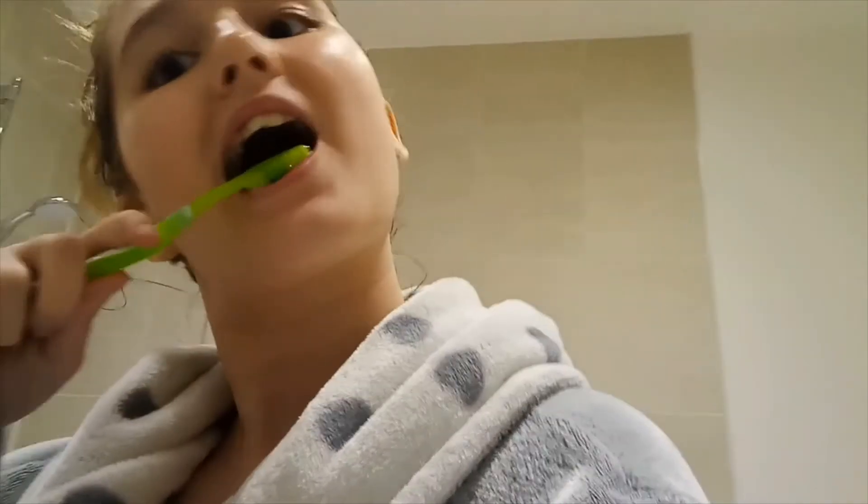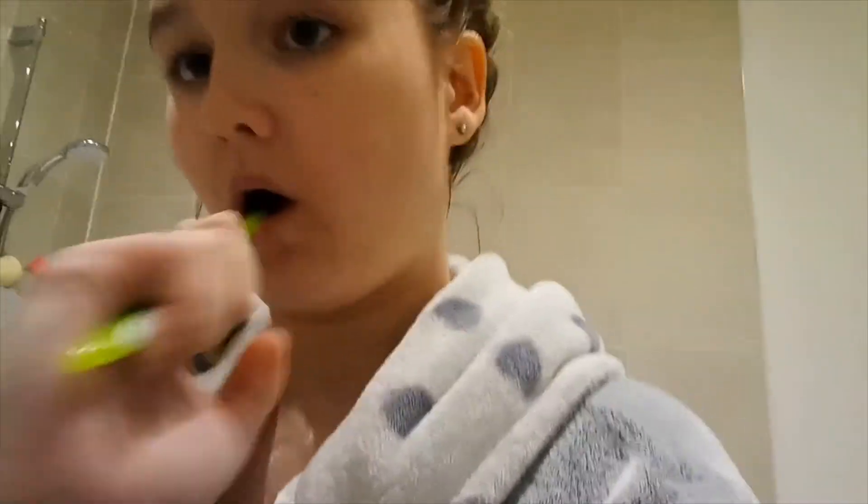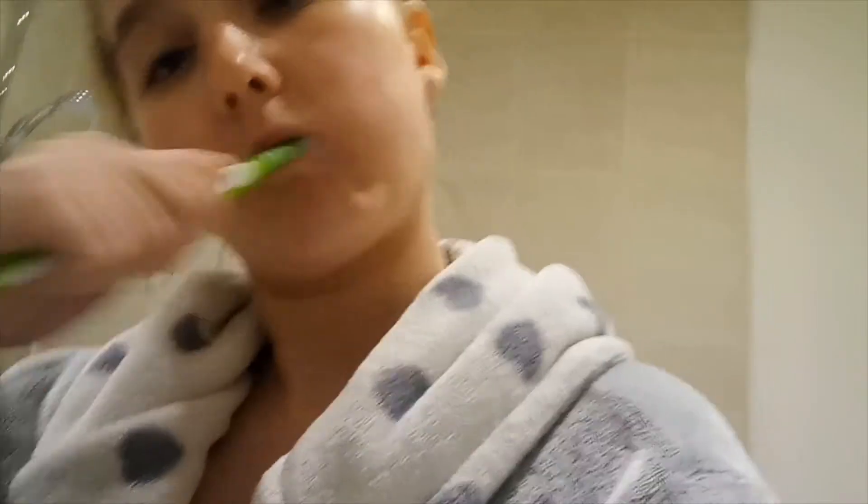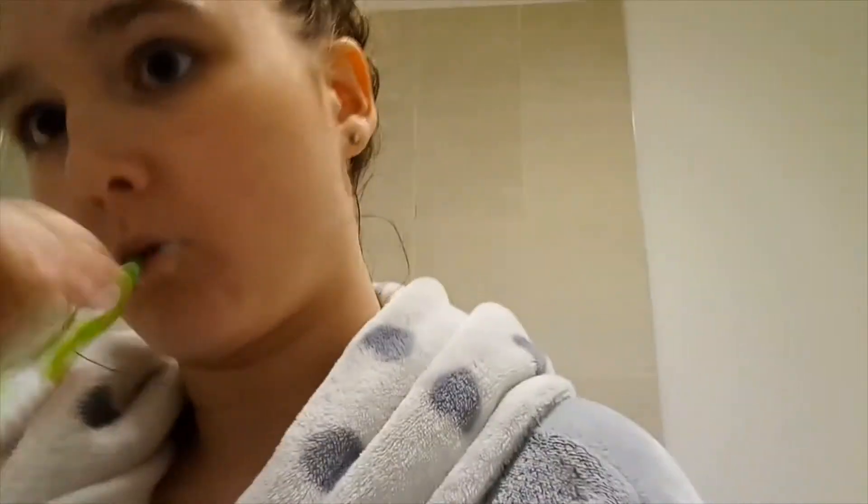I brushed my teeth and had my bath. Now I'm going to get into my pyjamas.